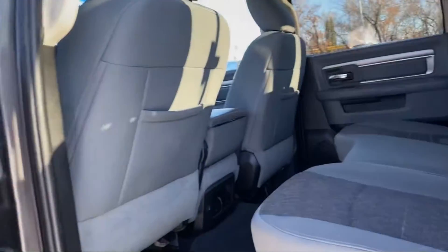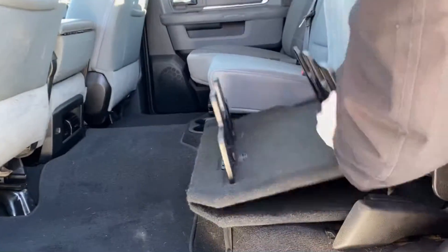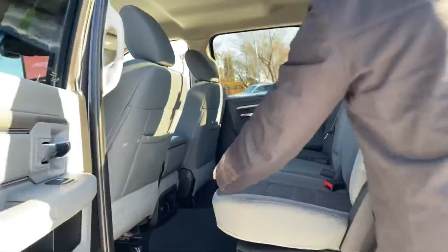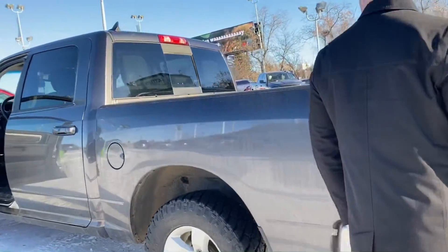Getting to the back of the vehicle, there's lots of space back here. The seats fold up and it also has the fold-flat feature — great if you've got groceries, pets, or anything like that. There's a spray-in bed liner in the box as well.